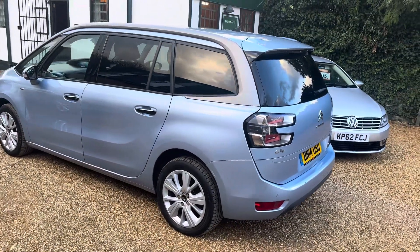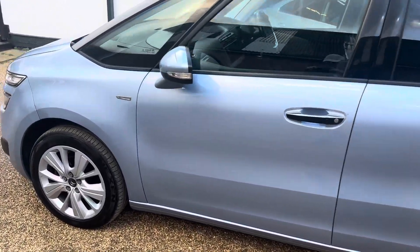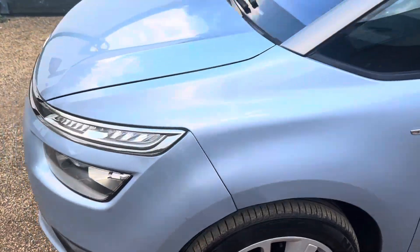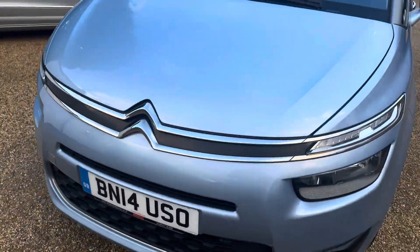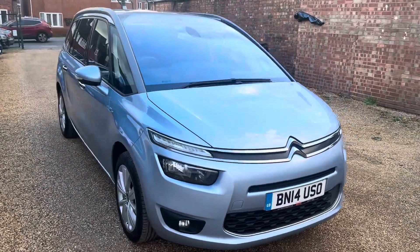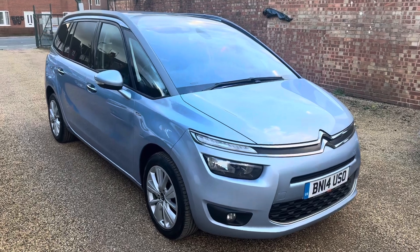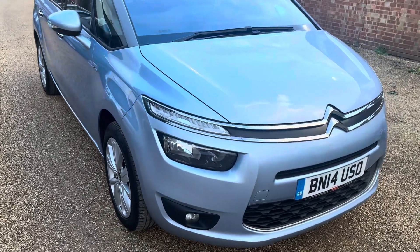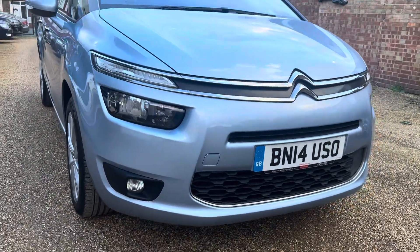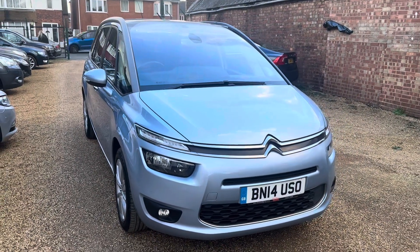This isn't an exhaustive video — it's not supposed to be. It's just to show you that the car is as good as it appears in the photos. Starts and runs perfectly well and is ready to drive away. If you're interested, give us a call, set up a viewing. We'll look forward to seeing you — thanks very much for watching, we hope to hear from you.